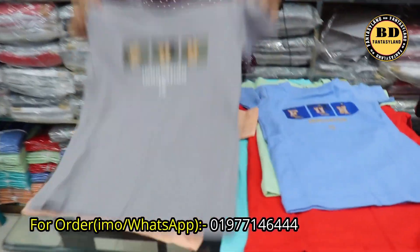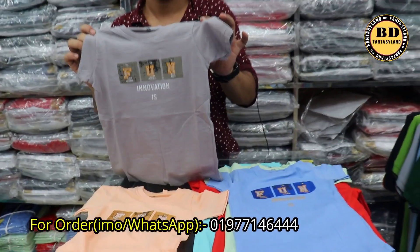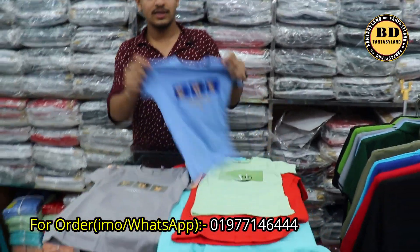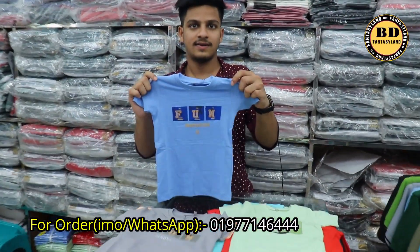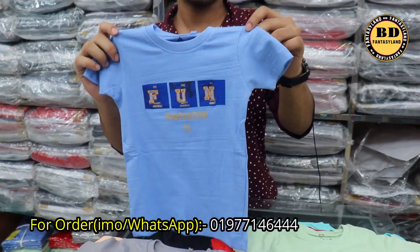How do you get this price? It's the same price, $215. Let's see the design. This is the color. How do you get this price? $215.